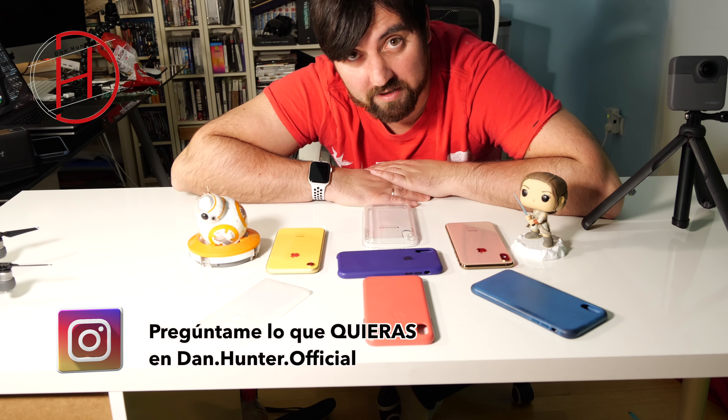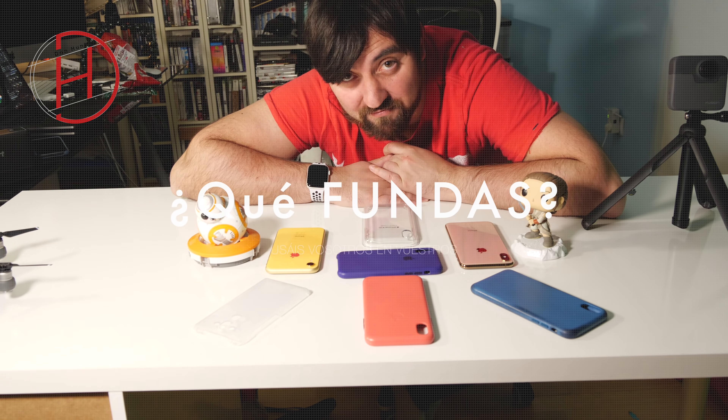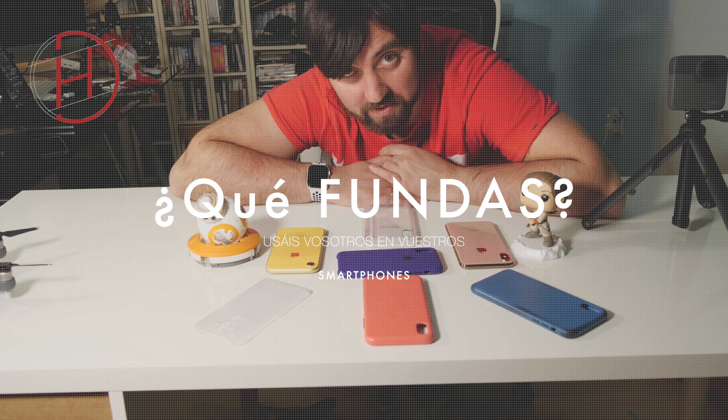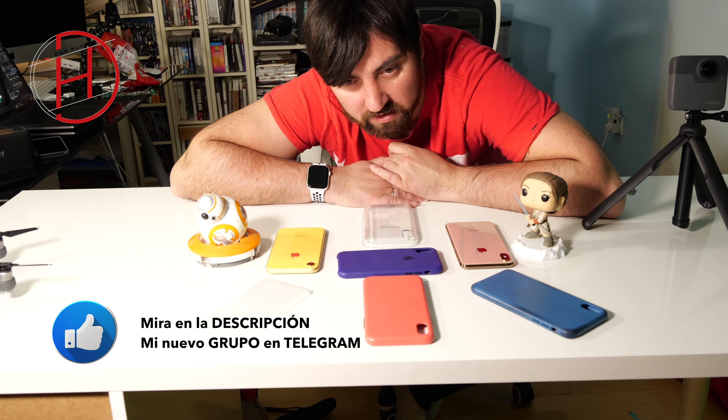Estamos en un vídeo un tanto especial, un tanto distinto. Un vídeo de una funda. ¿Para qué un vídeo de una funda? Pues porque me ha parecido interesante. Quiero preguntaros qué fundas compráis vosotros para vuestros terminales.